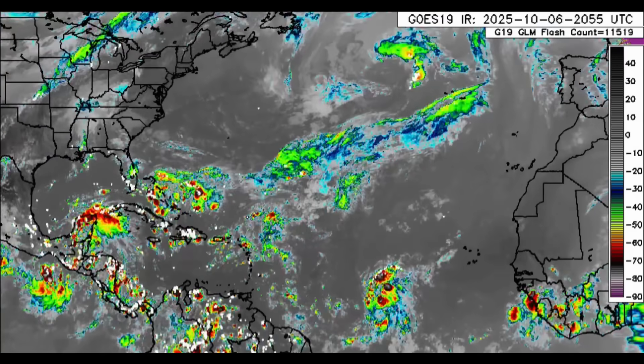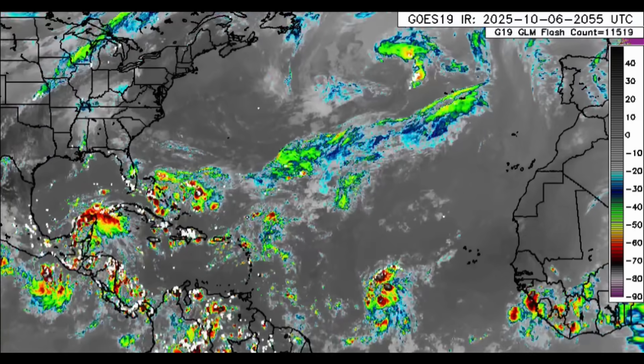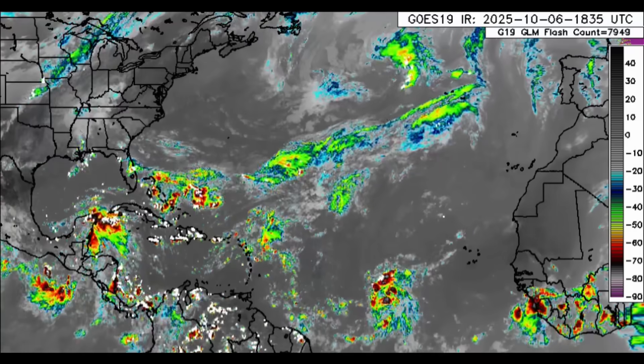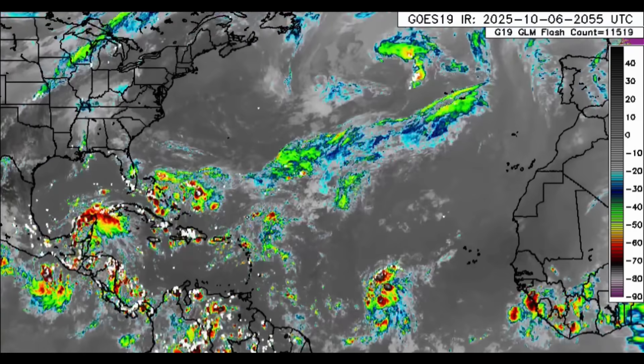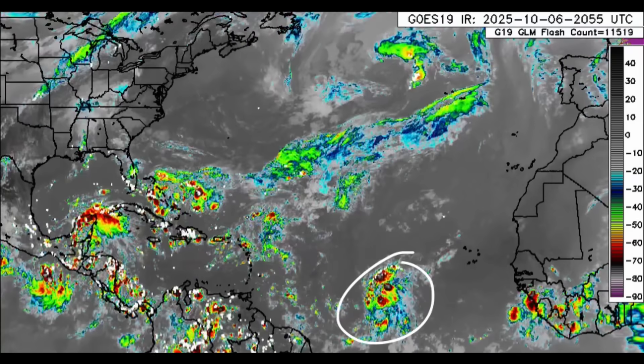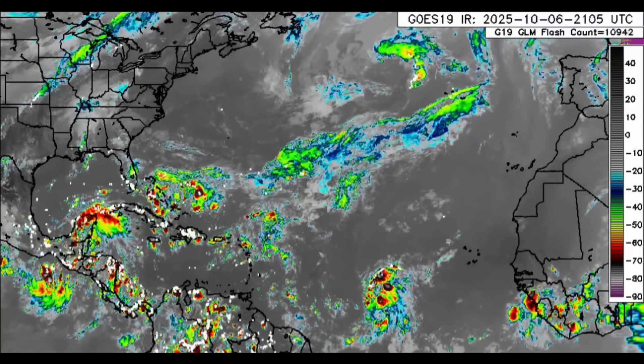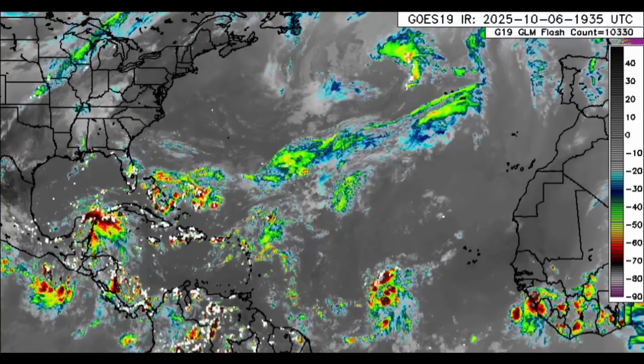Hi guys, welcome to this updated video. I trust and hope you're doing really great today. So we're going to quickly talk about what is taking place across the North Atlantic Basin. We can see the infrared weather satellite here, and that cluster of showers and thunderstorms is in association with Invest 95L — a disturbance propagating generally westward.